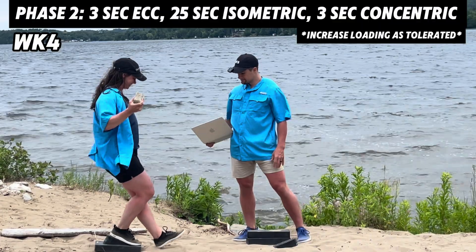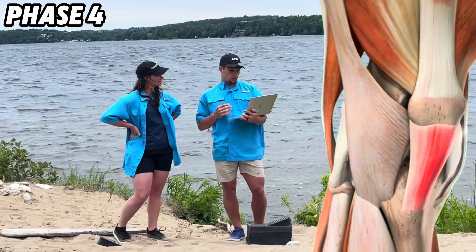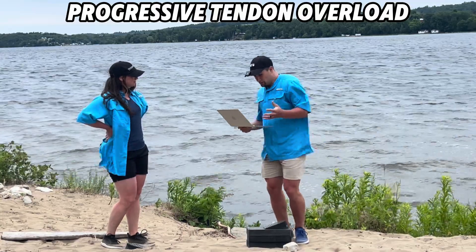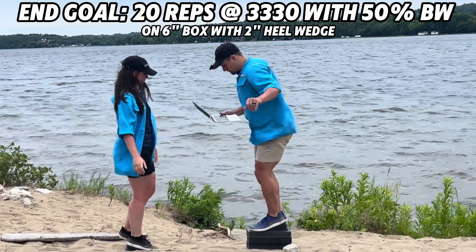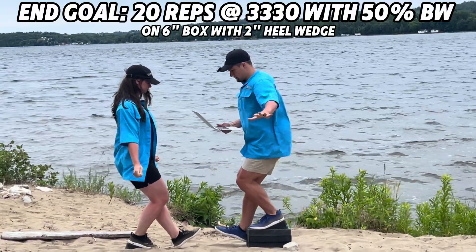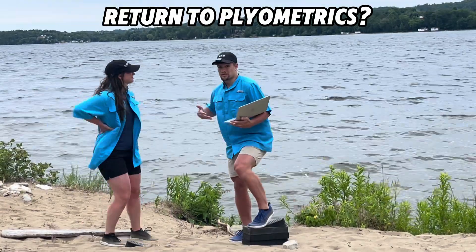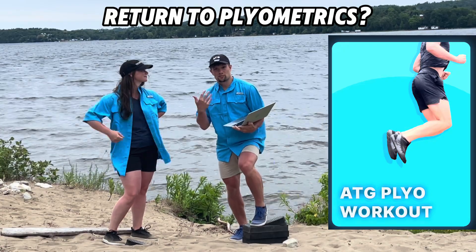Phase two covers weeks four through six, phase three weeks seven through nine, phase four weeks ten through twelve, and phase five weeks thirteen through fifteen. Only progress to the next phase when you can perform three sets three times per week with no increase in pain — until you can perform a 3-3-3-0 loading scheme: three seconds down, three-second pause, three-second concentric on a six-inch box with two-inch heel wedge, 50% body weight for 20 reps, feeling like butter before going crazy on plyometrics. We have a special ATG plyo workout routine for reintroducing patellar tendon loading — DM me and I'll explain that progression.